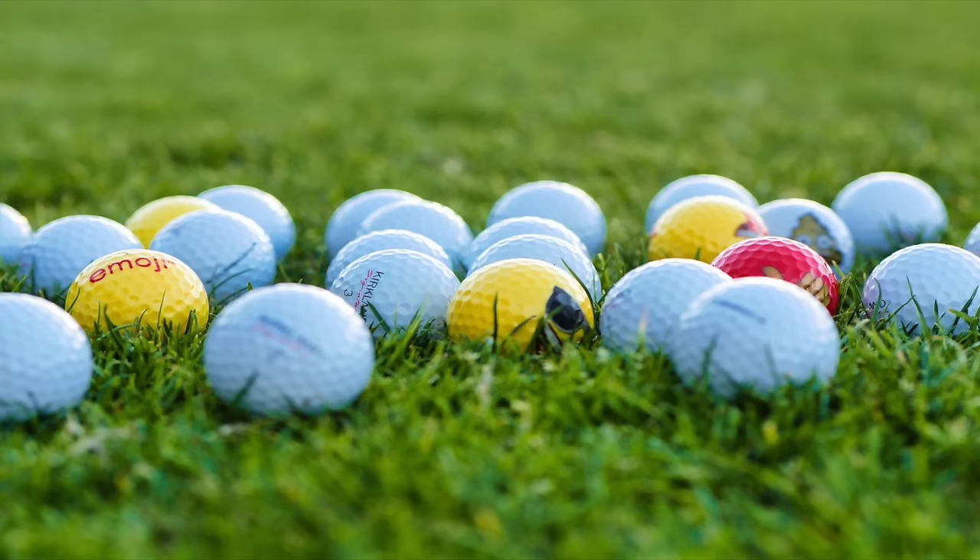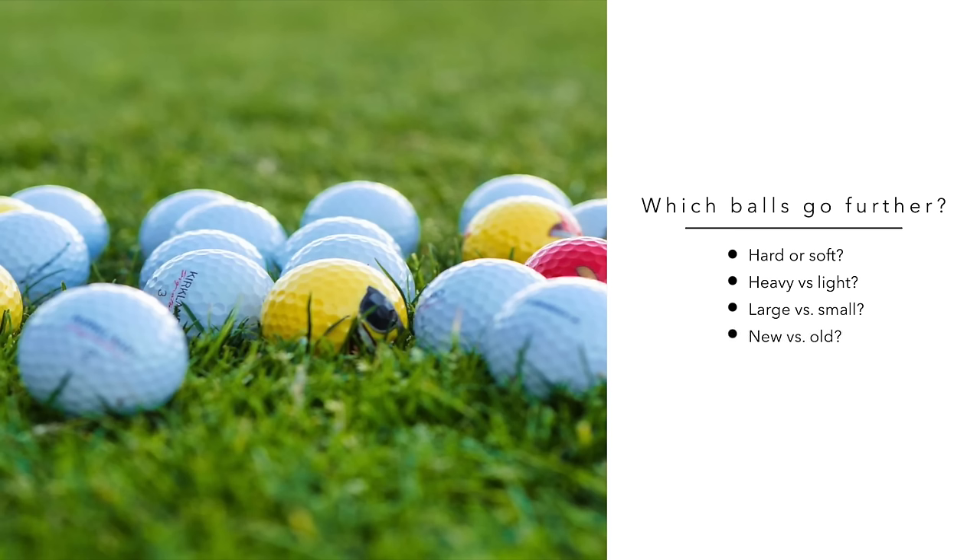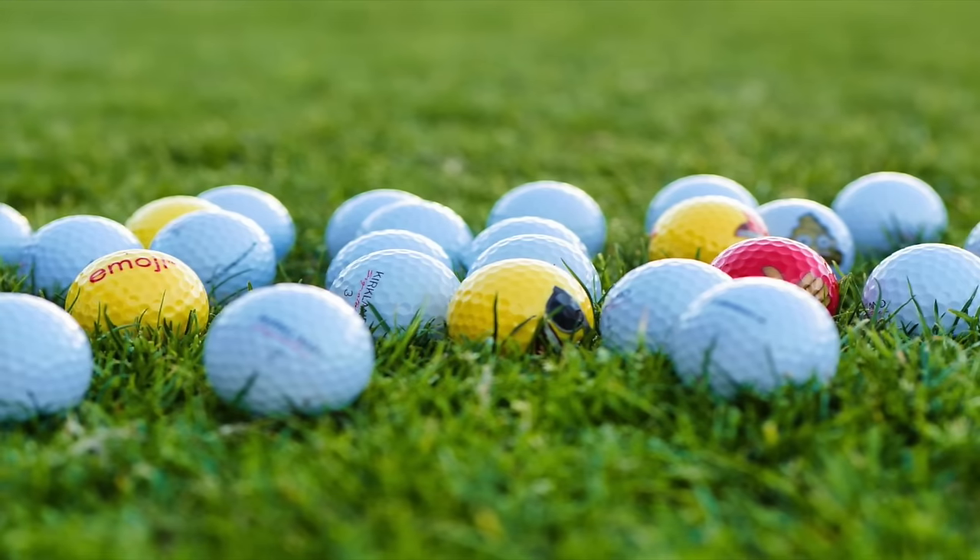So in this video, to help you choose which will be the best distance ball for you, we try to break down the science to explain how hard or soft, heavy or light, new or old a golf ball is affects distance and whether one type goes further than the other.